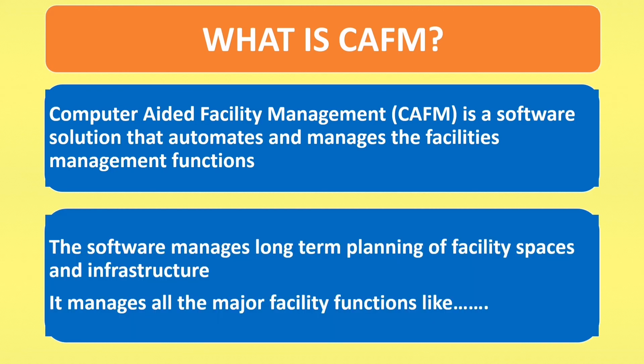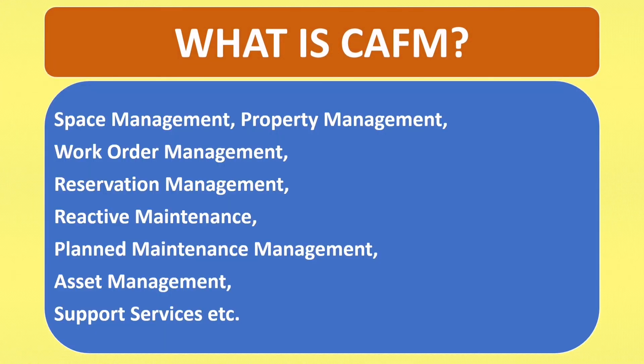The software manages long term planning of facility spaces and infrastructure. It manages all the major facility functions like Space Management, Property Management, Work Order Management, Preservation Management, Reactive Management, Planned Maintenance Management, Asset Management, Support Services, etc.